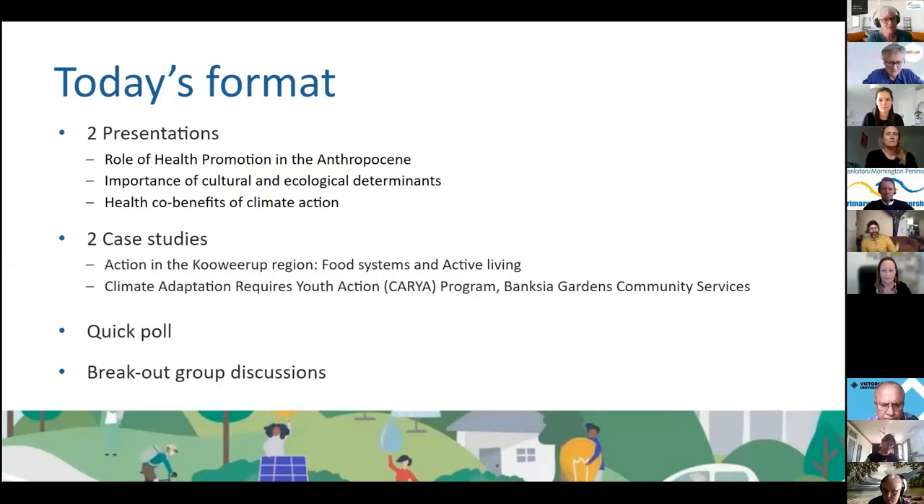Our format today doesn't include a Q&A component with the presenters, but if you have comments or observations to make as we go along please put them in the chat. We often find that other participants are a font of knowledge and may be able to answer. We'll then run a quick poll before breaking into discussion groups for about 15 minutes.